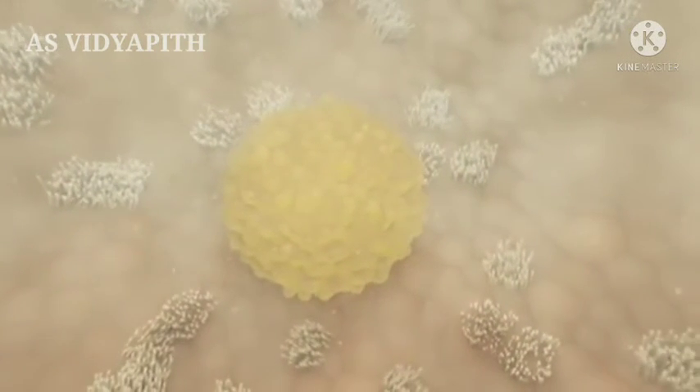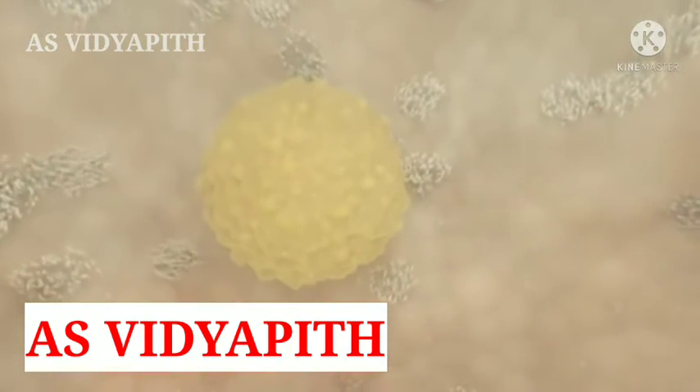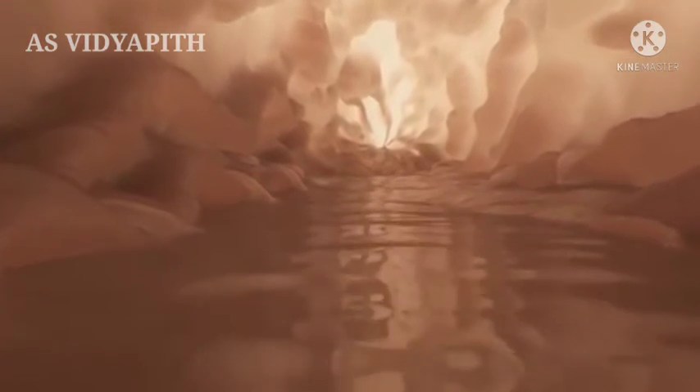The egg cell is transported inside the fallopian tube with the help of cilia and mucus produced by glands in the walls of the fallopian tube. Additional contractions of the muscle layers help to transport the ovum. At a speed of about three to four millimeters per minute, sperm cells — thousands of them, and barely visible — make their way from the other side of the fallopian tube, all with only one goal: reaching the ovum.